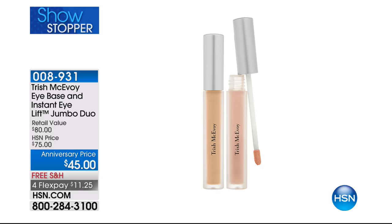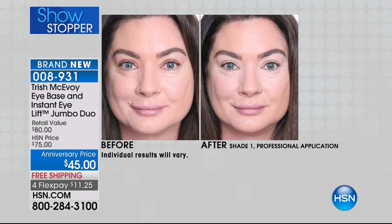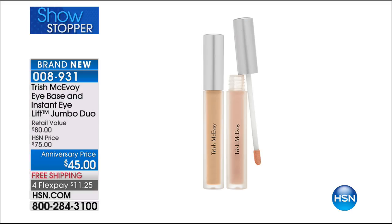If you're just joining us, from the top of the show — the showstopper — you are getting the opportunity today to pick up her number one and number two best-selling products in jumbo size, done for the fifth anniversary. You get the Eye Base for the eyelid darkness, and then you do the triangle of light with the Instant Eye Lift. The jumbo sizes — you're basically paying for the $45 Eye Lift and you get the Eye Base for free. Item number 008931. Choose light medium or medium deep.